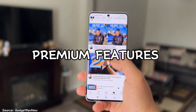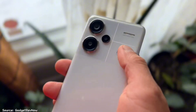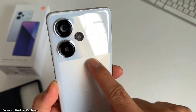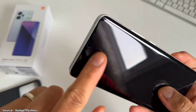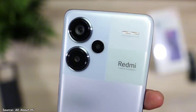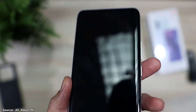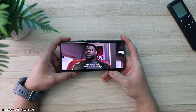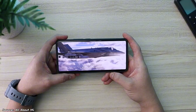Despite its mid-range price tag, the Redmi Note 13 Pro Plus doesn't skimp on premium features. Take, for instance, its Gorilla Glass Victus protection and IP68 dust and water resistance — things only found in higher-end phones. It also supports eSIM, a feature that was only reserved for premium phones in certain regions. On top of that, you get an IR blaster, allowing you to control your home appliances with the phone. When you factor in the 200MP camera, 120W super fast charging, and mesmerizing display, you get a premium phone experience for a lower price than usual, and that should be a reason to buy it.